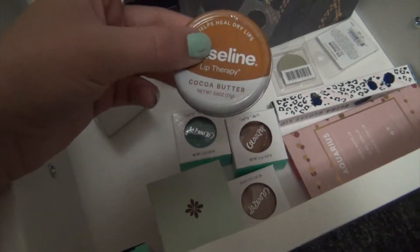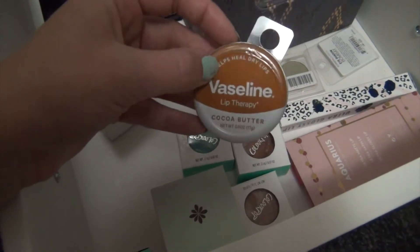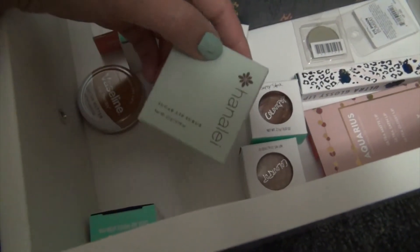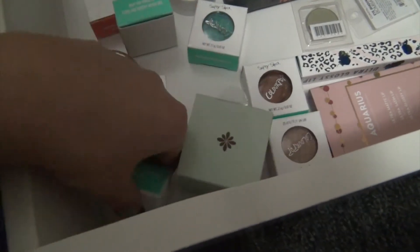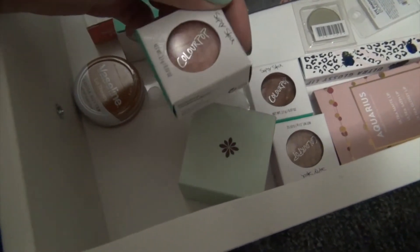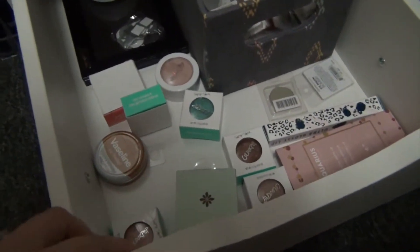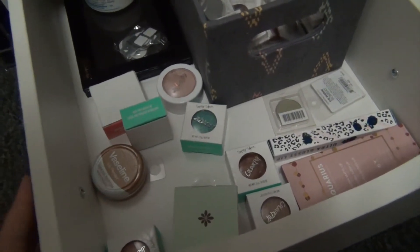These are amazing - I'm using the rose one right now and it's amazing. And then there's a lip scrub - this stuff's pretty good. And then more Colourpop stuff. This is actually a pretty wasted space for a drawer, but I need to go through it.